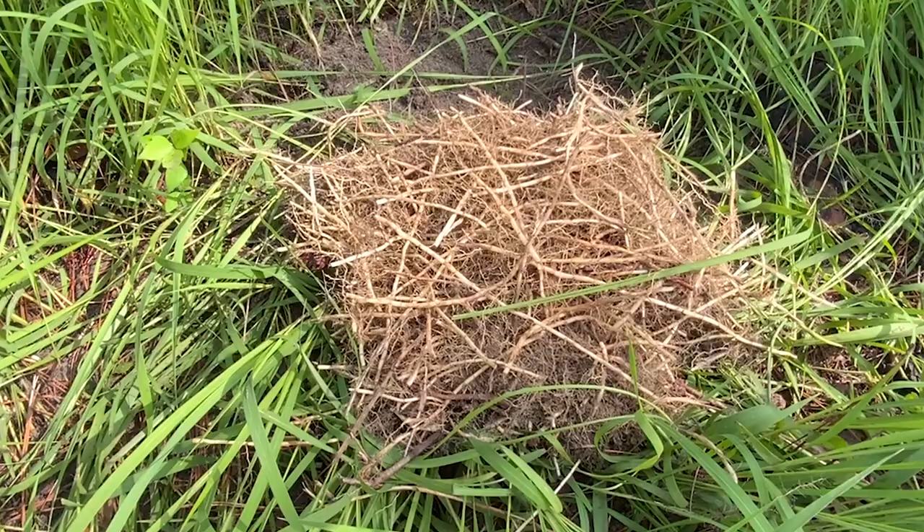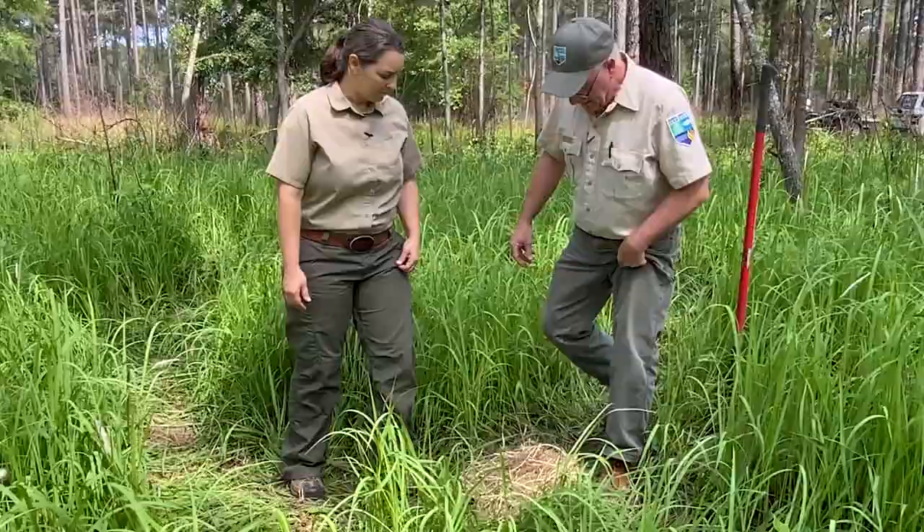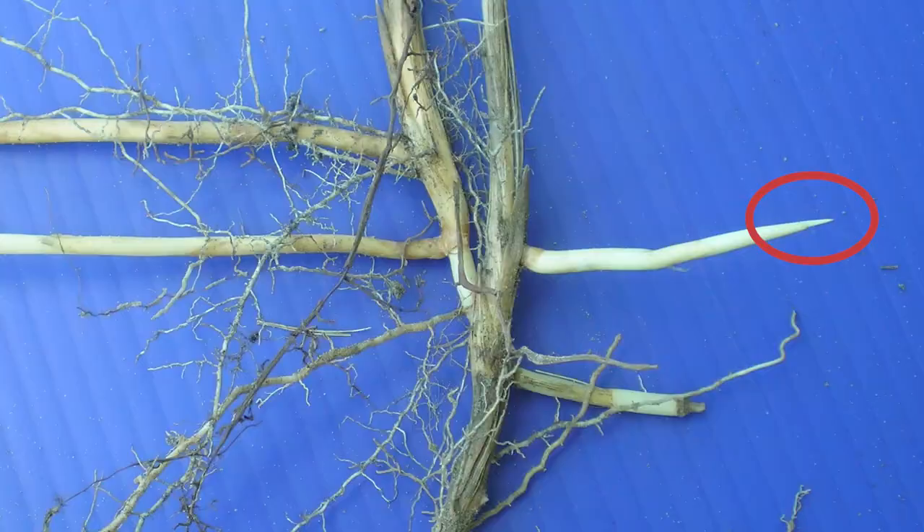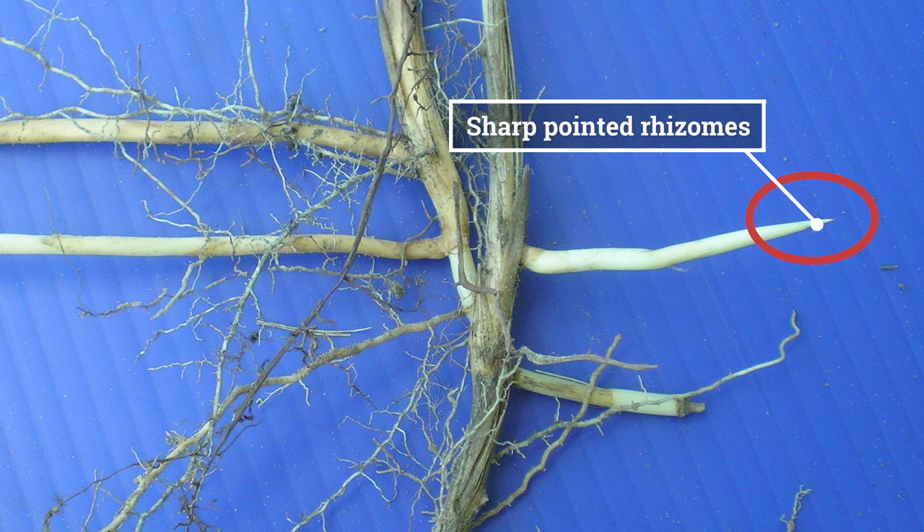Here's some Cogongrass roots that I dug up earlier. As we can tell from the density of it, you can't hand pull it — you're going to have to dig it up with a shovel. And by looking at the density of it, we can see it outcompetes our native plant communities. And if you look a little closer at these roots, you'll see these real sharp pointed rhizomes, which is another distinct feature of Cogongrass.